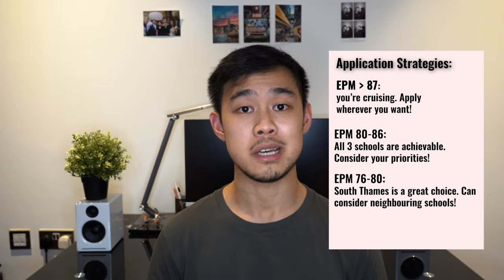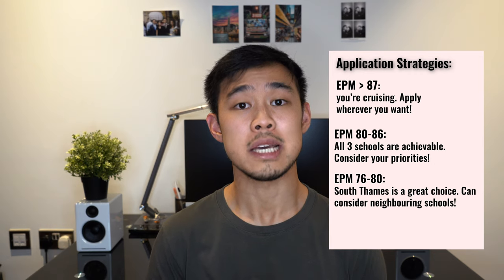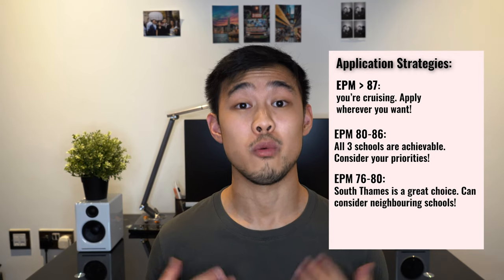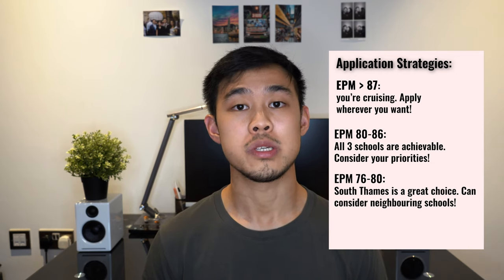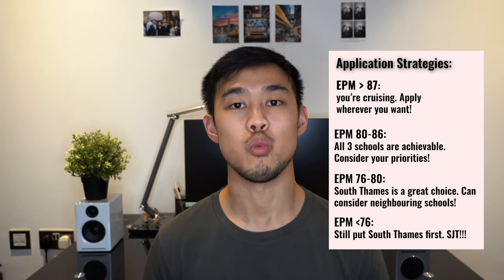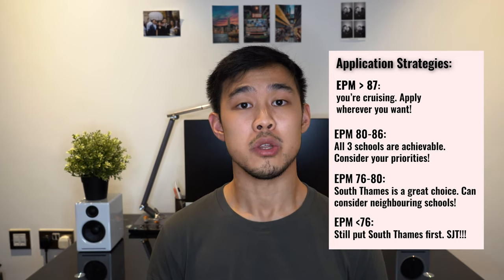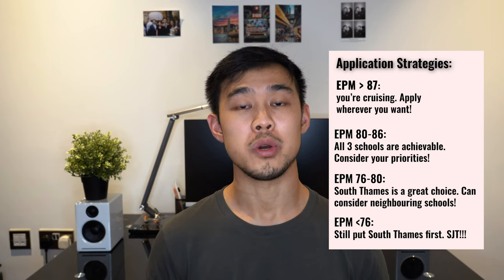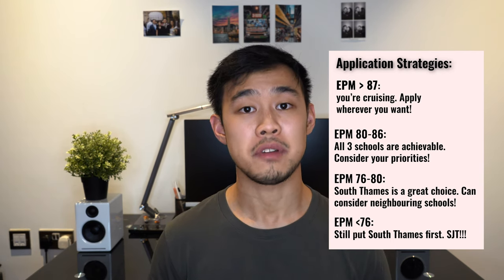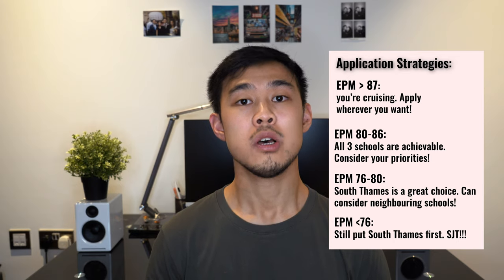Moving on, with an EPM of 76 to 80, the North London deaneries might be a bit of a stretch, but South Thames Foundation School is easily still within reach. If you want London, you can rank South Thames first and be optimistic about your SJT to give you a higher ranking and more suitable jobs. You can also consider neighbouring deaneries like Wessex or EBH. With a predicted EPM of under 76, you are unfortunately a little more limited, but if you still want London, your best bet is still to put it as your top choice — and in my advice, that would be South Thames. You might smash the SJT and get where you want to go, and even if not, you can always apply for neighbouring schools like Wessex or EBH, which are geographically right next to London. But if you don't rank it first, your probabilities are zero — so shoot your shot.